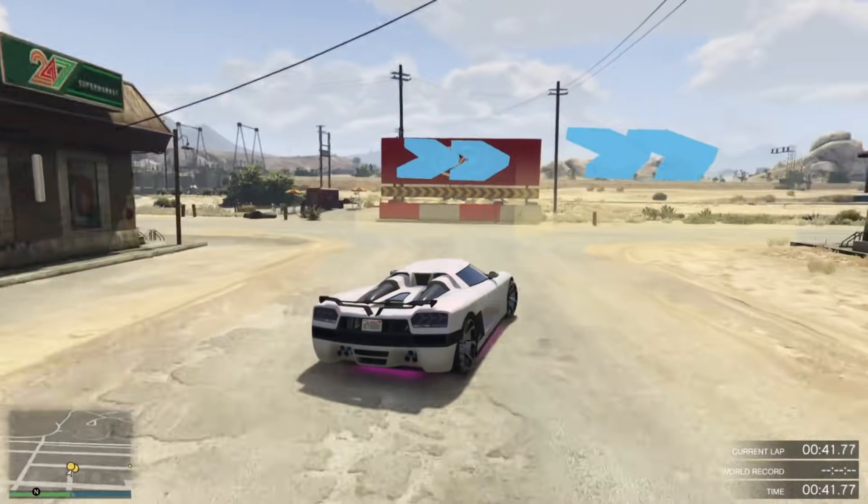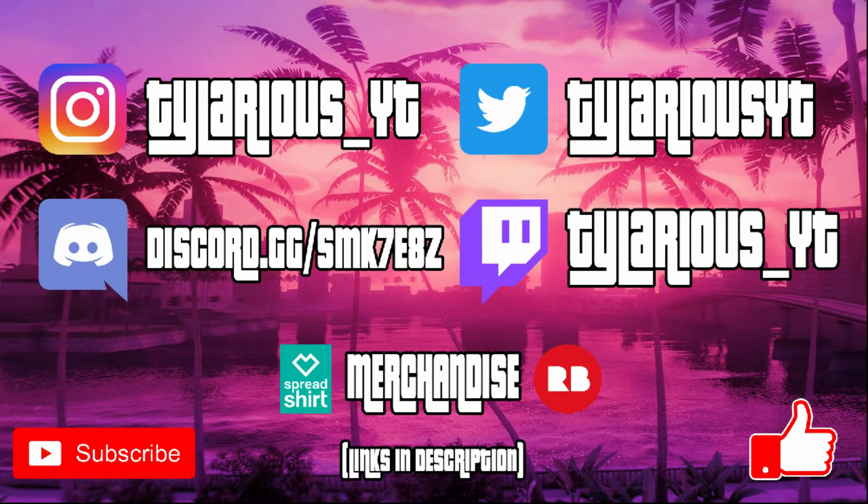There's really no reason to own the Entity XF other than nostalgia and being a collector's vehicle. Try and win it from the wheel — it won't break the bank. It's under a million, even with all the customization, which is like five options. It's just not competitive anymore unless you're sticking to that old school category with the Turismo and the Zentorno, but it's really cool to see that car on the podium — definitely a blast from the past.